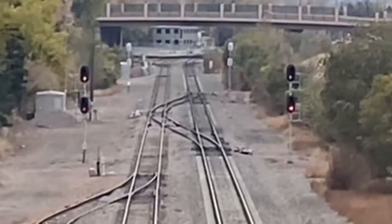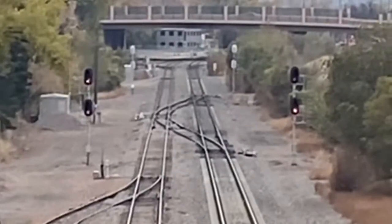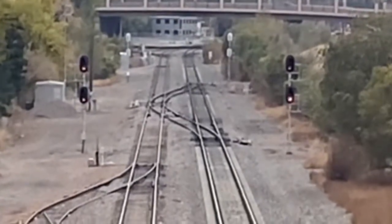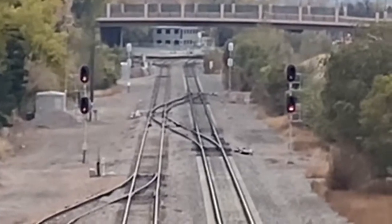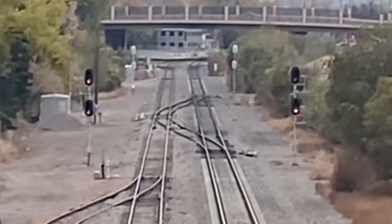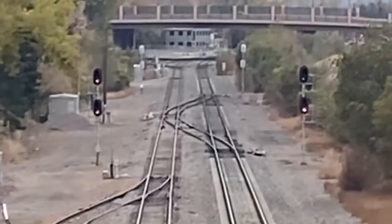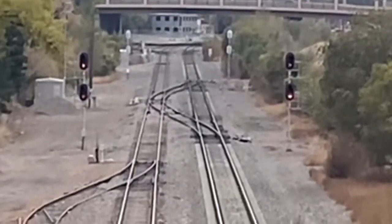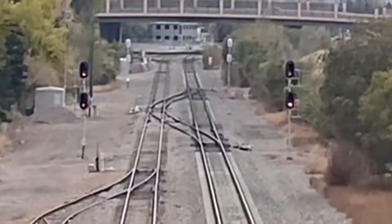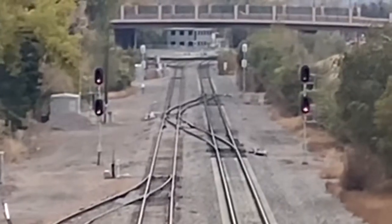The first restricted signal is called a stop signal. It represents that a train has passed, the control point hasn't realigned the switch, or there's another train in the block too close to another train. The most restricting signal is a stop signal, meaning the train must not pass it. The aspect is red. If you pass a red signal, that's probably your one way to get fired from the railroad.